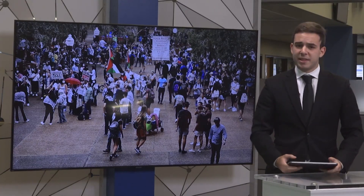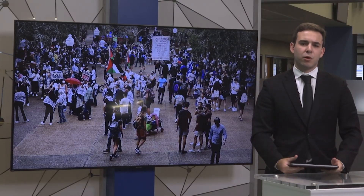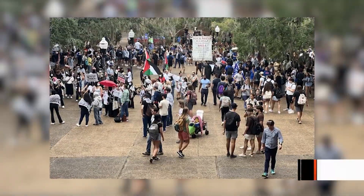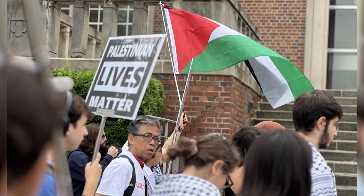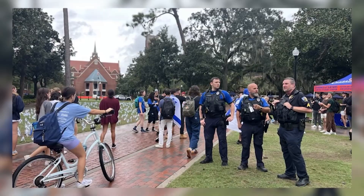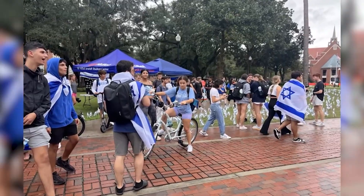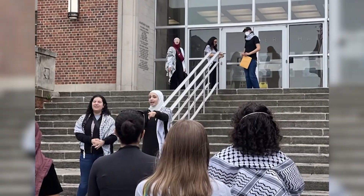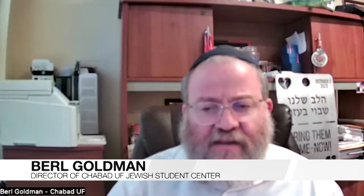One year after the October 7th attacks on Israel, Turlington Plaza became a center for protest as Florida students, faculty, and Gainesville residents gathered. Protesters marched to Tigert Hall calling on interim president Kent Fox to disclose UF's financial investments in weapon manufacturers supporting the Israeli government and to drop charges for students arrested last May. Many Jewish organizations set up tents in the Plaza of the Americas in solidarity. Rabbi Beryl Goldman noted that close to 500 students, faculty, and community members came together in strong resilience and solidarity with Israel.